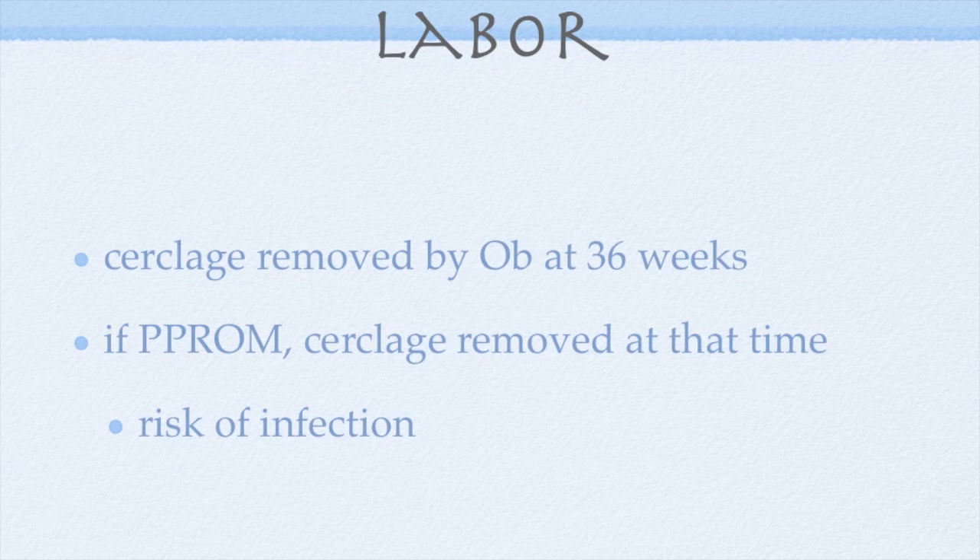If the pregnancy progresses to term, the cerclage is removed around 36 weeks gestation. Most patients end up going into spontaneous labor within two weeks of the removal.